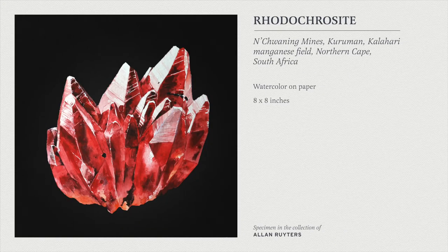This is a fun one — rhodochrosite from the very famous Natwanin mines in South Africa. This is in the collection of my good friend Alan — you guys might know him on Instagram. He has a fantastic collection, really beautiful tourmalines and gemmy crystals. This is actually an ex-Courier piece, and it's amazing. Getting the opportunity to paint such an incredible specimen like this is always really rewarding.